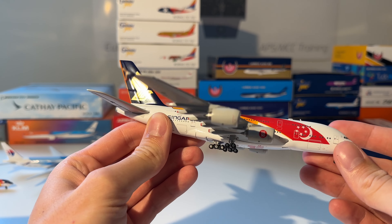Next up is this easyJet 737-300 from Herpa. Here you can see the model — very old model.